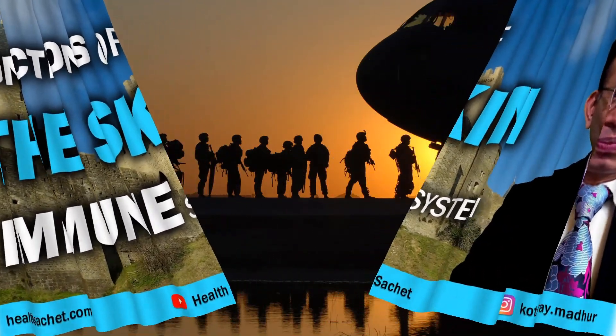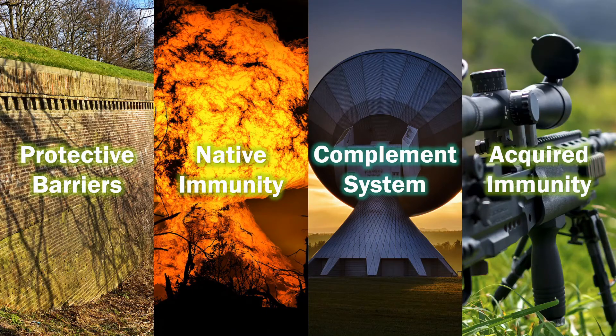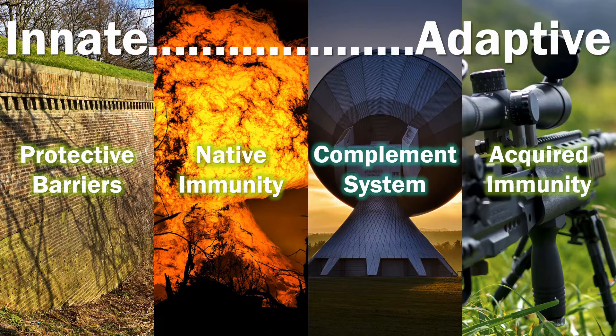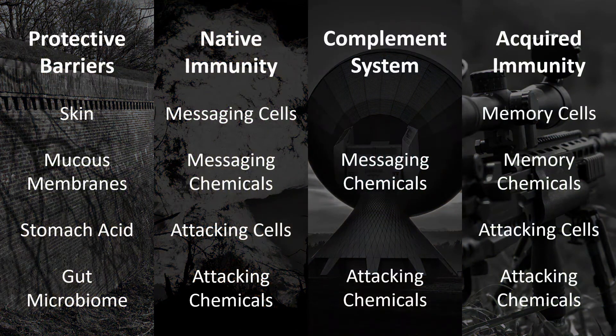Our immune system has many components, each designed for a specific purpose. I have broken them down into four parts as you can see. These parts belong to two types of immunities we have: innate and acquired. I tried to look up a diagram on the internet that would make the explanation of the immune system simple, but everything I found was complicated because the immune system itself is so complex. So I decided to create my own version, but this is the simplest I could make it.